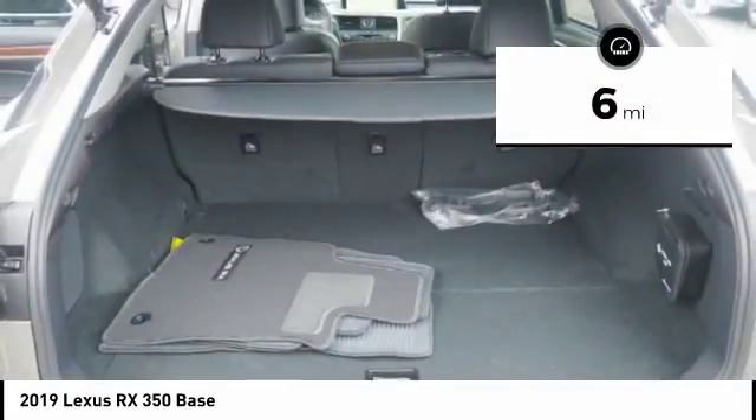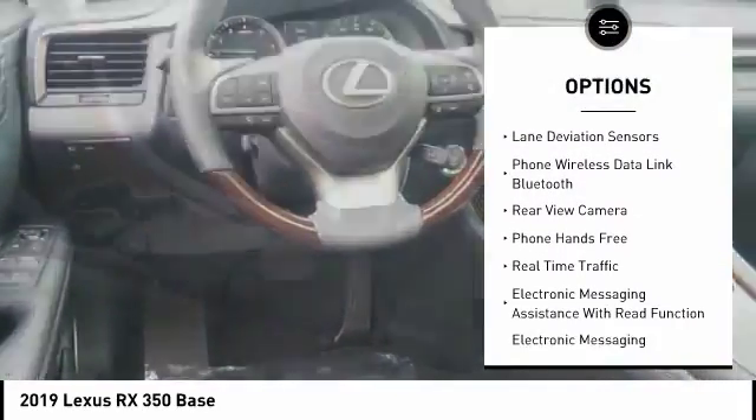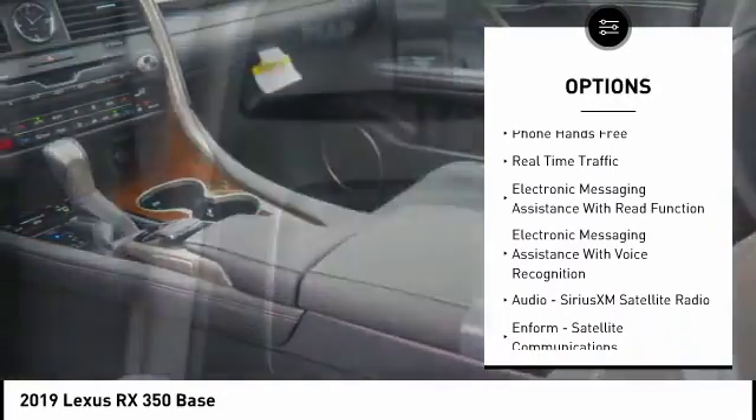Here are some of this vehicle's great options: stability control, autonomous braking, traction control, compass, clock, power brakes, and child safety locks.